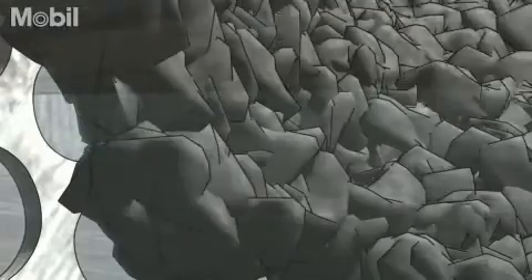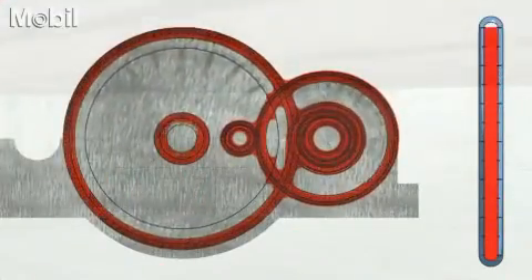Particles clog the filter, which restricts the passage of oil. Poor oil flow produces excessive friction and creates more heat. External contaminants can increase foaming, which further reduces the oil lubricity and surface protection.